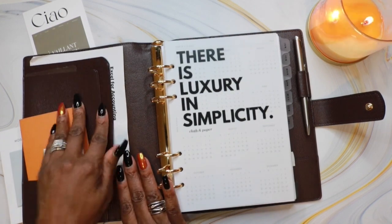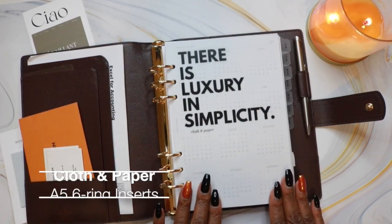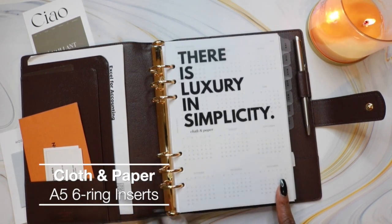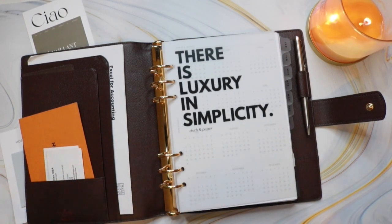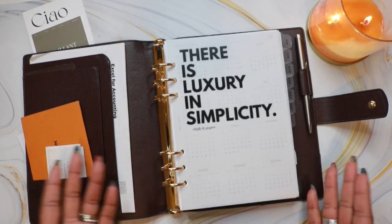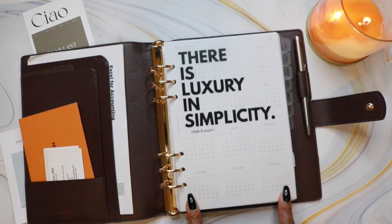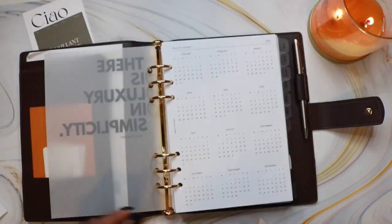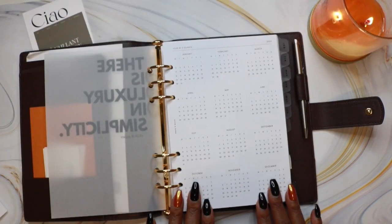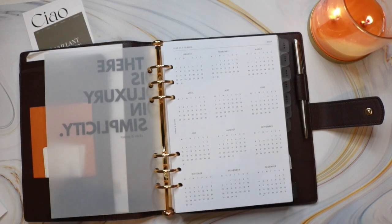In the back pocket, I have Excel keyboard shortcuts. I'm a treasury manager and I use Excel all the time, so I love using keyboard shortcuts. On this side, I have my dashboard — there is 'Luxury and Simplicity' by Cloth and Paper. I love the aesthetic; it's nice and clean and it reminds me to keep things simple in my planning. This is the first thing you see when I open my planner, and I have it layered over my 2023 year-at-a-glance. You can see the months peeking through. I like having the full year at a glance in the front of my planner to reference while I'm working and planning out my year.